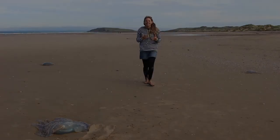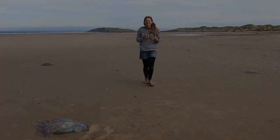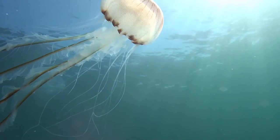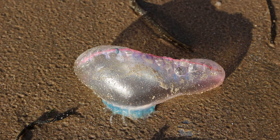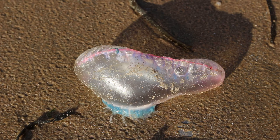Jellyfish are simple creatures — they have no heart, eyes, brain, or bones. It's their tentacles which contain tiny stinging cells which can hurt if brushed past in the water or touched on the shore. We now know that they move through the ocean with purpose, on the hunt for food, rather than drifting through the currents aimlessly.